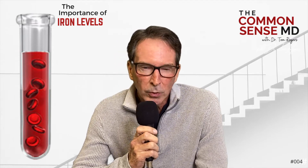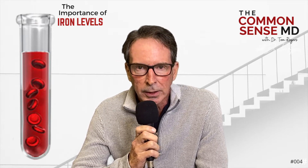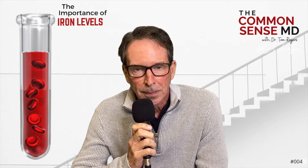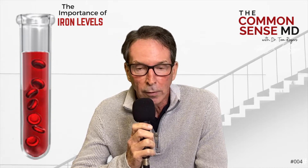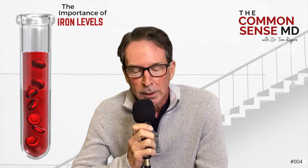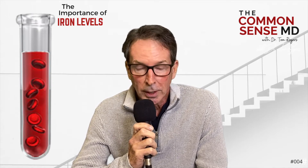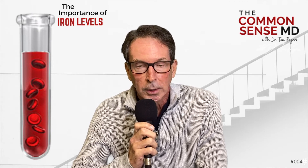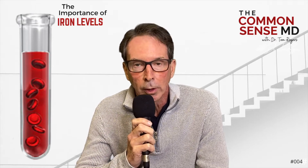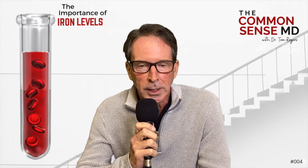Normal ferritin levels are really under 300 for men and under 200 for women, but that's probably not ideal. I think ideal is more like 50 to 100. If your ferritin level is below 50, your thyroid may not work as well. So look at your levels — you're looking for optimal. You don't want too high a ferritin level, just like you don't want too low. Get your levels checked; run the Cleveland Heart Panel with us. We'll talk about all your levels and what supplements you need to stay healthy and prevent heart disease, cancer, and fatigue.